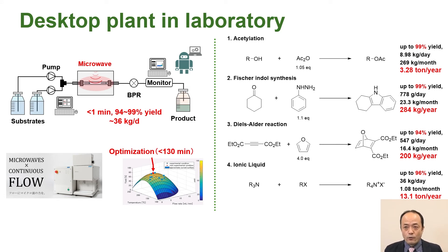I will present our research on desktop plants. The microwave flow reaction system, developed in collaboration with SIDER-FDS Corporation, was used to investigate the continuous synthesis of acetate, indole, Diels-Alder, and ionic liquids. Machine learning was employed to rapidly optimize the flow reaction conditions. We have achieved a high yield and high production rate in less than 1 minute of reaction time. The calculated daily production rate is up to 36 kg, so it's expected to be used as a desktop plant in the future.